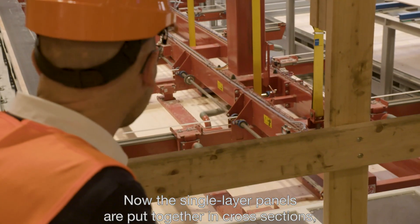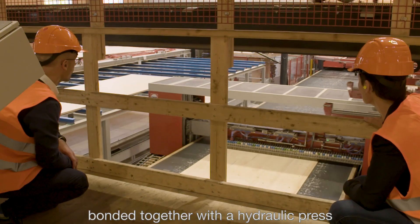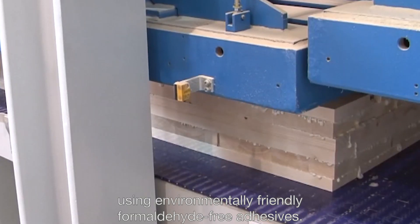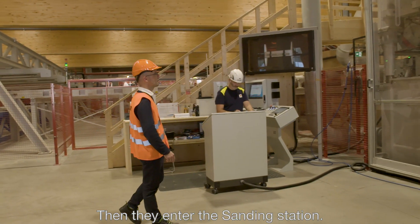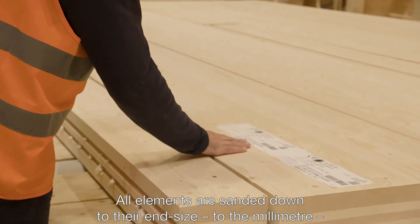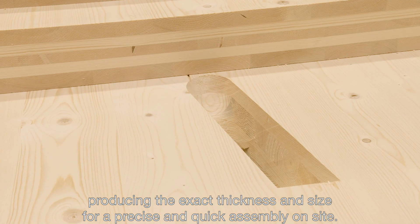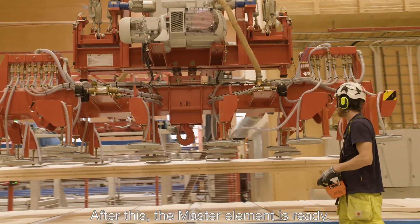Now the single layer panels are put together in cross sections, bonded together with a hydraulic press using environmentally friendly, formaldehyde-free adhesives. Then they enter the sanding station. All elements are sanded down to their end size to the millimeter, producing the exact thickness and size for a precise and quick assembly on site. After this, the master element is ready.